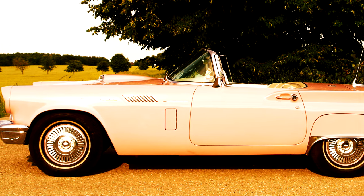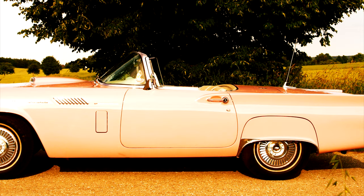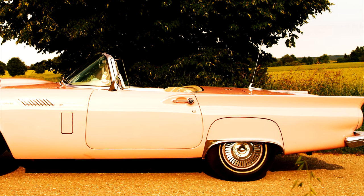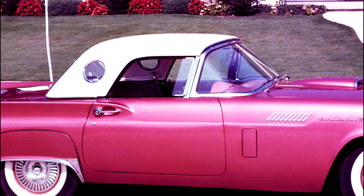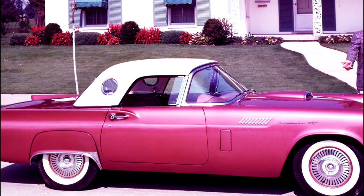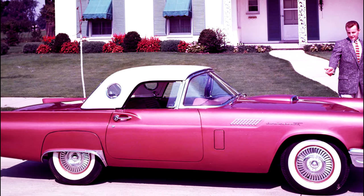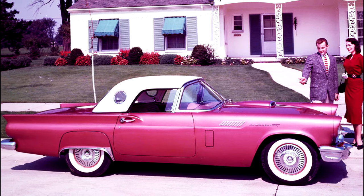Der Preis lag bei 2.695 Dollar, kam aber leicht über 3.800 Dollar, wenn man alle Optionen bestellte. Eine der Optionen war das Hardtop mit dem seitlichen Bullauge, genannt Portol, das beim Einparken sehr hilfreich war. Das Hardtop war gegenüber der Corvette und dem Jaguar, für die es zu dieser Zeit noch kein Hardtop gab, ein weiterer Pluspunkt.